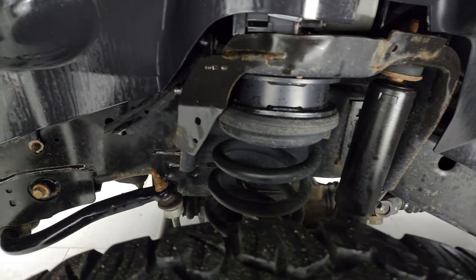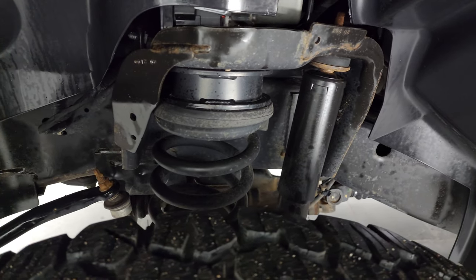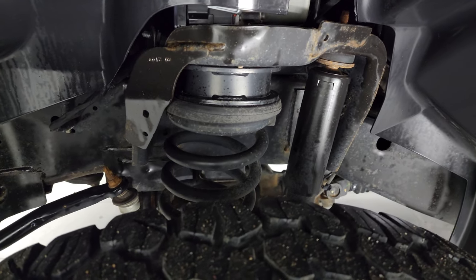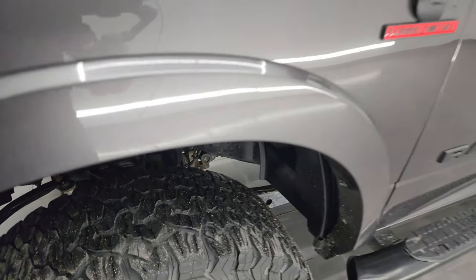Frame and underbody is in really nice shape. This one does have a 2-inch leveling kit on it. And this is a clean title, clean Carfax, clean title history report from South Dakota and Montana.